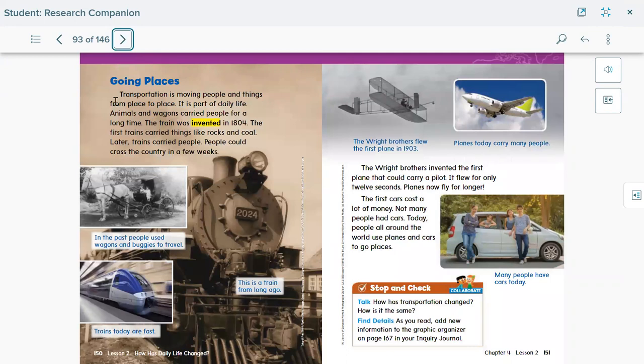Going places: transportation is moving people and things from place to place, and it's part of daily life. Animals and wagons carried people for a long time. The train was invented in 1804 — the first train carried things like rocks and coal, and later trains carried people, allowing them to cross the country in a few weeks. So long ago, people used carriage wagons to travel and move from place to place.